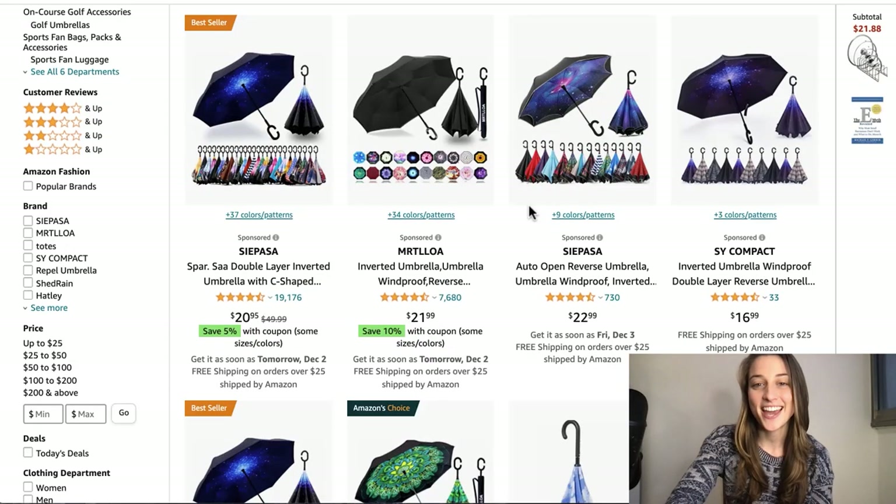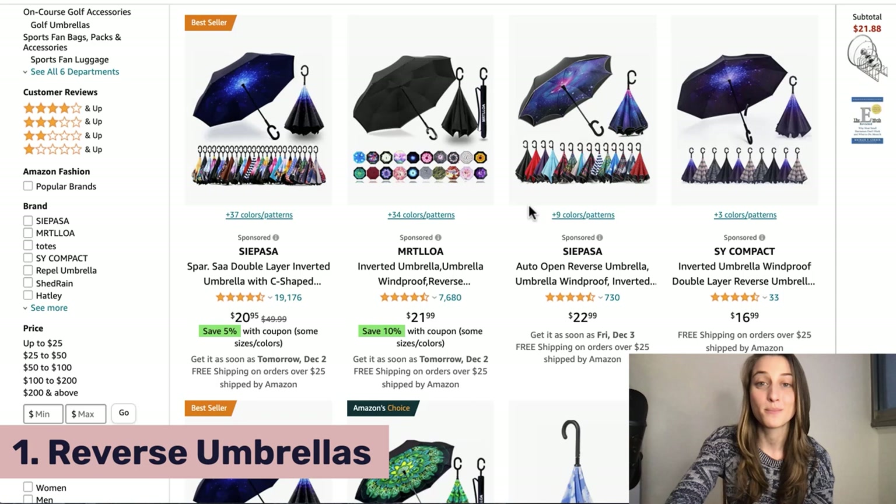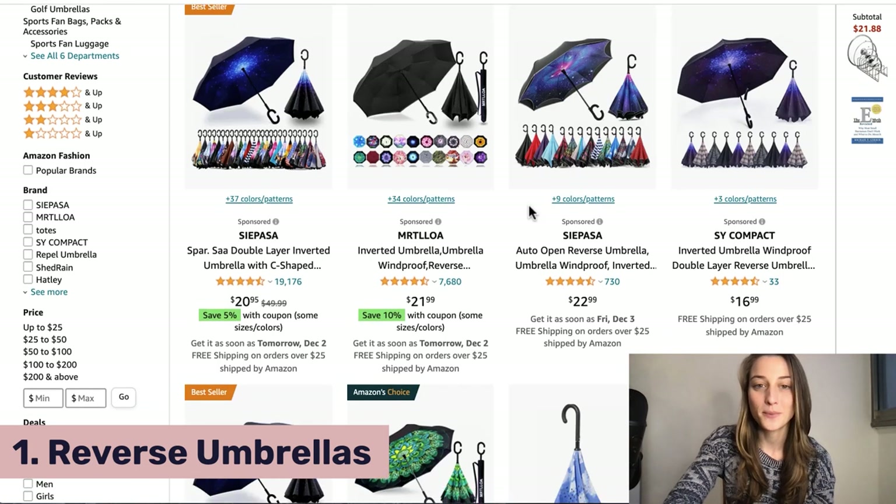Our first product of the day is something called a reverse umbrella. Now what do I mean by reverse? Well it's actually a pretty innovative product — instead of closing the umbrella by pulling it towards yourself and maybe getting yourself a little wet in the process, you actually close it by pushing it in the opposite direction, and then it kind of flicks the water away from you.